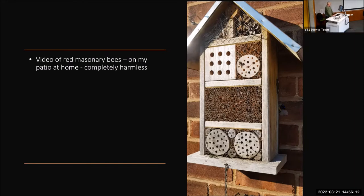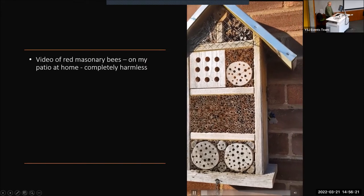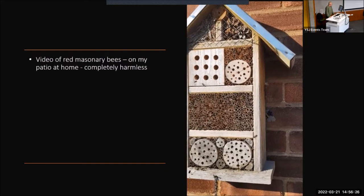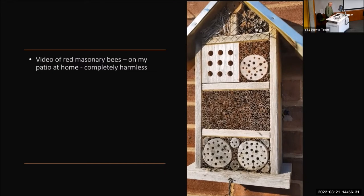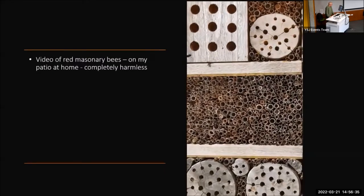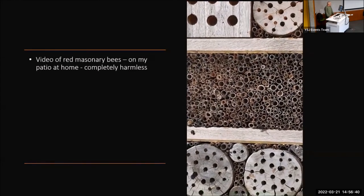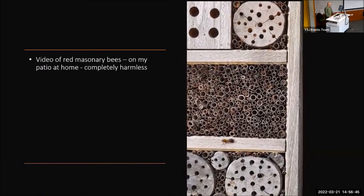If you install a bee hotel at home, you might be lucky enough to get this sort of scenario. This is male masonry bees prospecting around the front of my bee hotel, waiting for the young ladies to hatch out. As you can see, it's very busy. I've actually got a wooden bench underneath where I sit out and have my cups of tea. And they are completely harmless — they won't bother you at all.